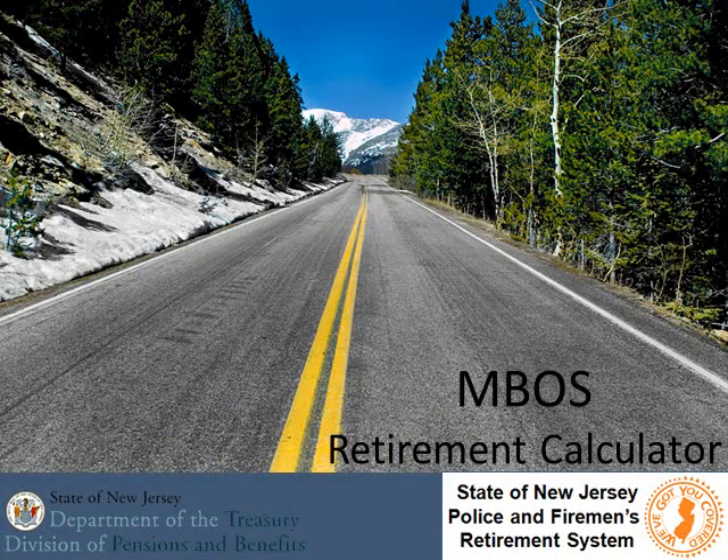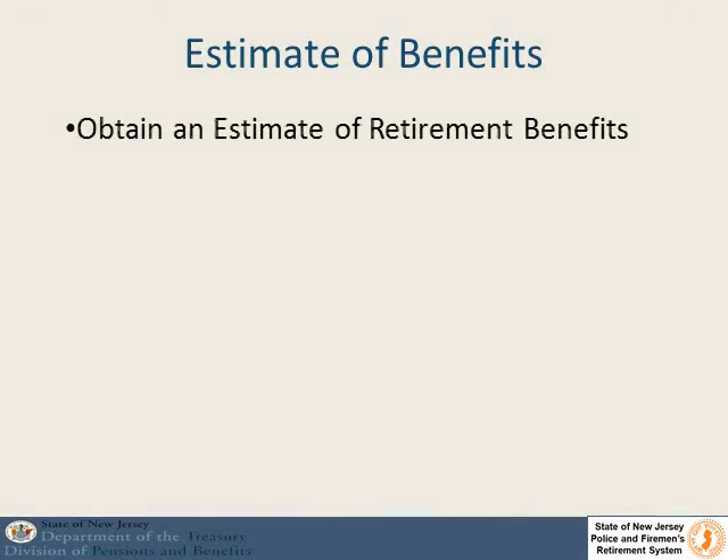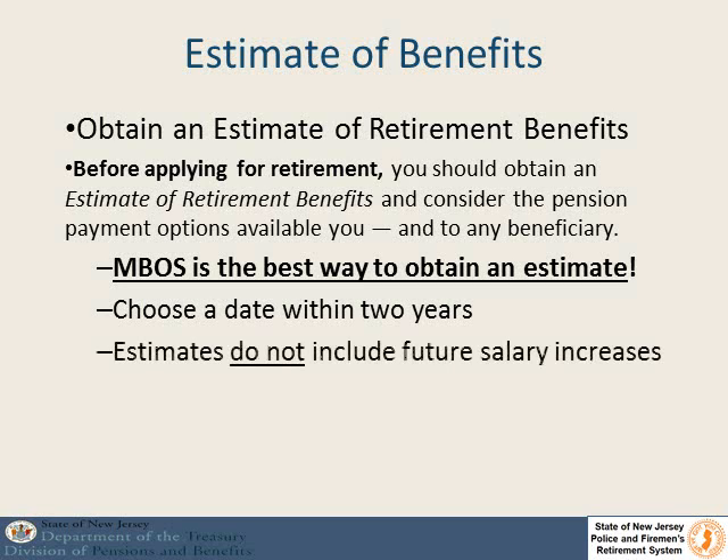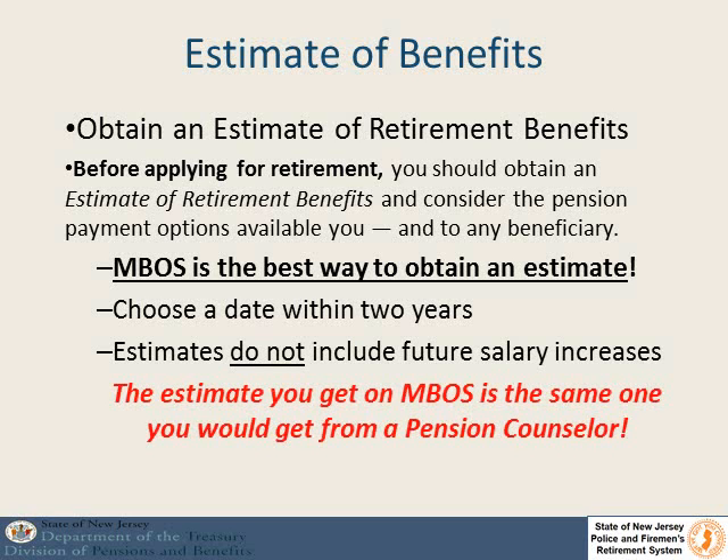This is a short presentation to show members of the Police and Fireman's Retirement System how to use the MBOSS Retirement Calculator to get an estimate of your benefits. This is the easiest and best way to receive an estimate of your retirement benefits. It is also the same estimate that you would receive if you contacted our office or came in for an interview. You can choose a date within two years of today's date, but realize that this estimate will not include any future salary increases.